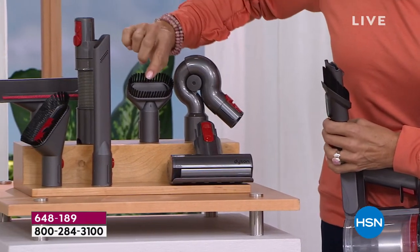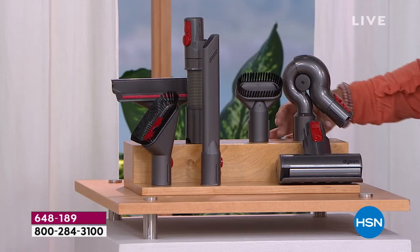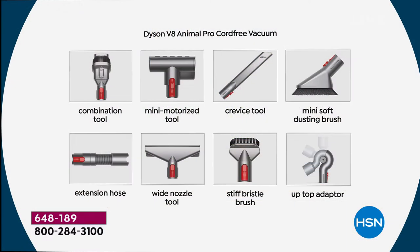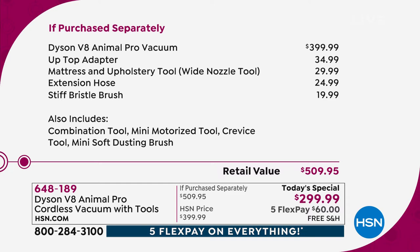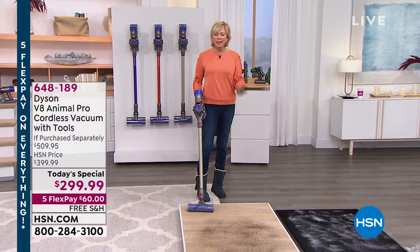The mattress tool is amazing for deep cleaning your furniture, chairs, and sofa. The up-over-the-top adapter for ceiling fans and high windowsills is included — a $35 adapter, free. The mattress tool is another $30, free. The extension hose is $25, the stiff bristle brush is $20 — all included. It's absolutely over-the-top value. Jemma is seven months pregnant and here she is using the vacuum — it's part of our daily life, picking up after our families.